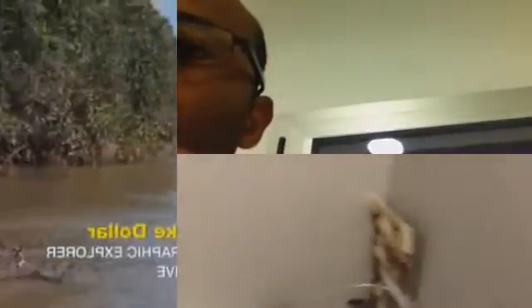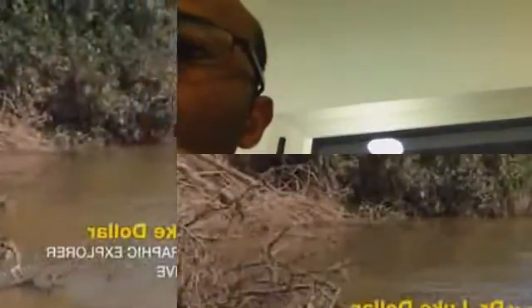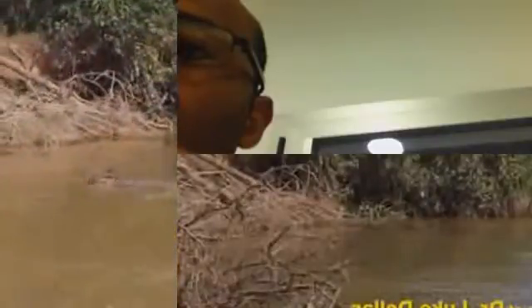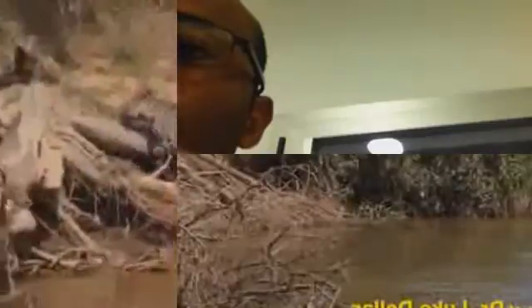A jaguar in water is actually not as unusual as you think it might be. They are certainly the most aquatic of all the big cats. In central Brazil here, this one is crossing the river looking for prey. It's a big male — definitely an adult.